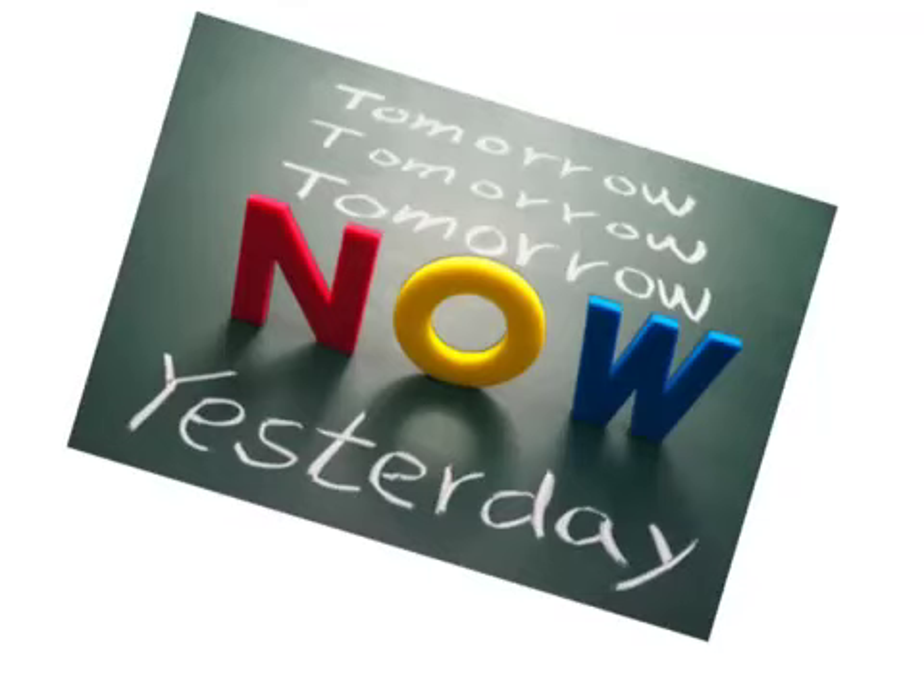Time management refers to the ability to prioritise commitments and schedule them with enough time to complete everything satisfactorily. In order to do this, one must have both a clear concept of time as well as an ability to accurately gauge how long things will take.